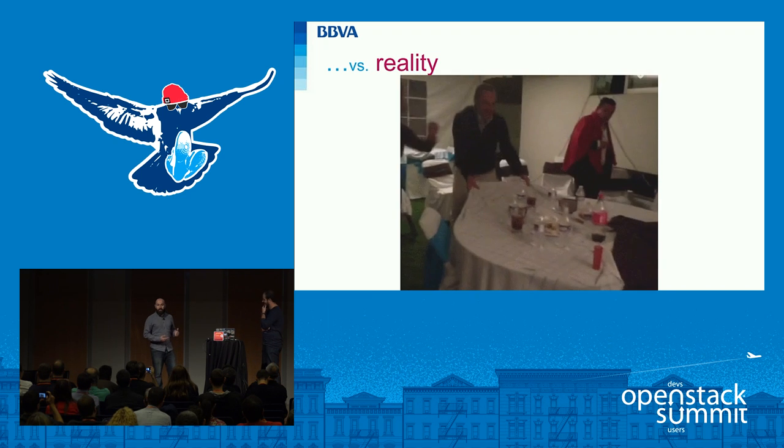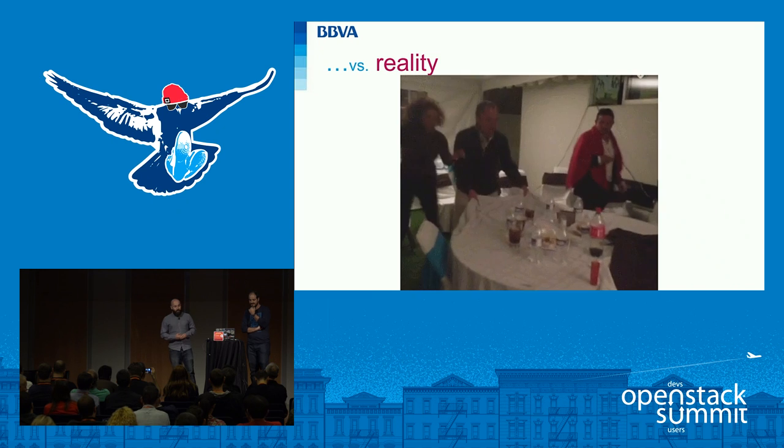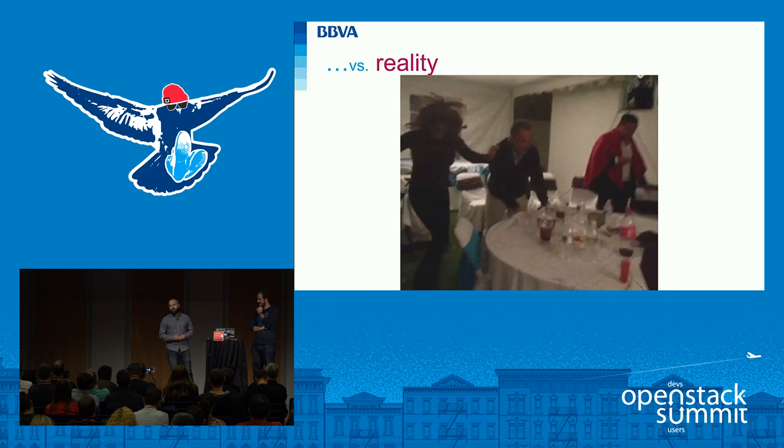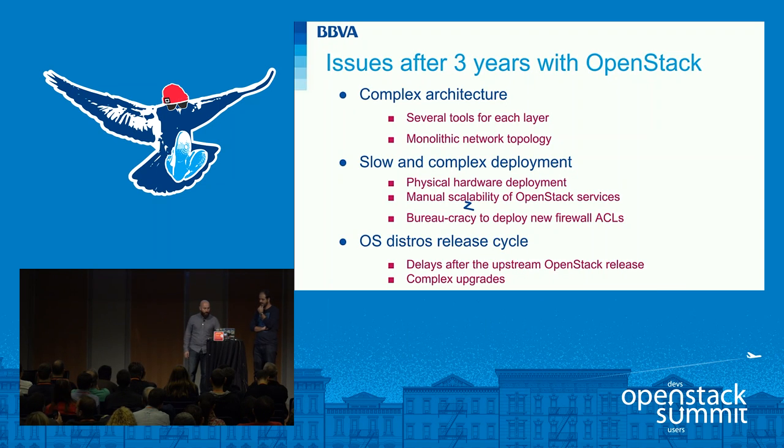We can have a better rollout plan, right? We agree that a migration process is a painful process, but we cannot imagine our worst-case scenario — the one that involves the whole infrastructure. Let's talk about the infrastructure. In past summits we identified three main pain points in our old deployment. First, we had duplicate tools for doing the same task in different layers. We also had a very slow incorporation of new OpenStack services.